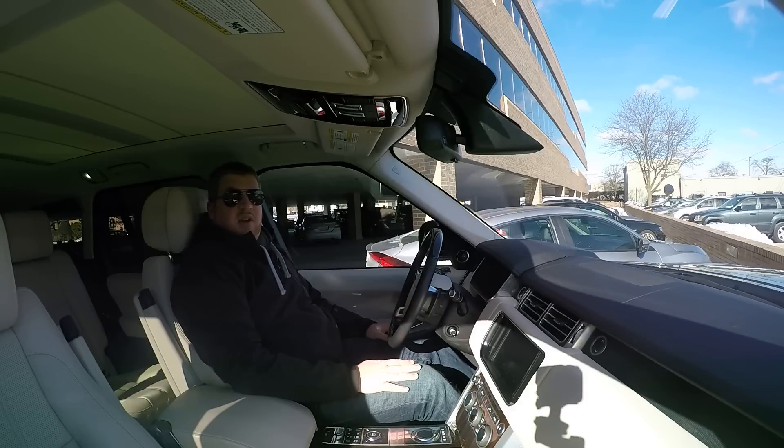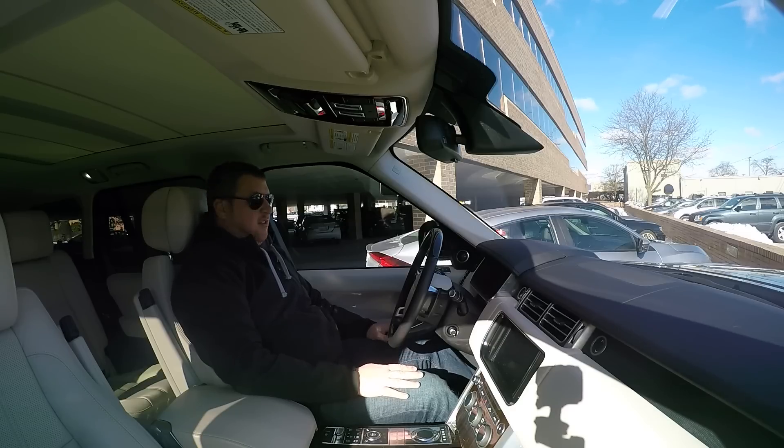Hey Autoblog, this is Associate Editor Brandon Turkus, and I am in the new Land Rover Range Rover TDV6 — that is the diesel model — and I am going to give you my first impressions.